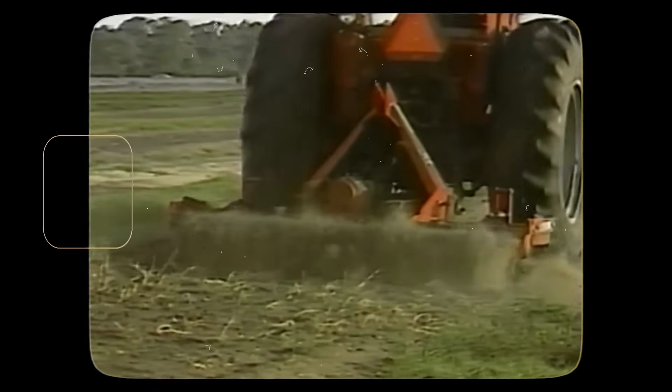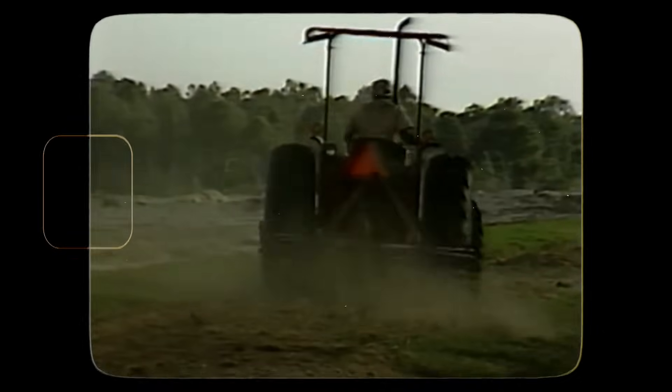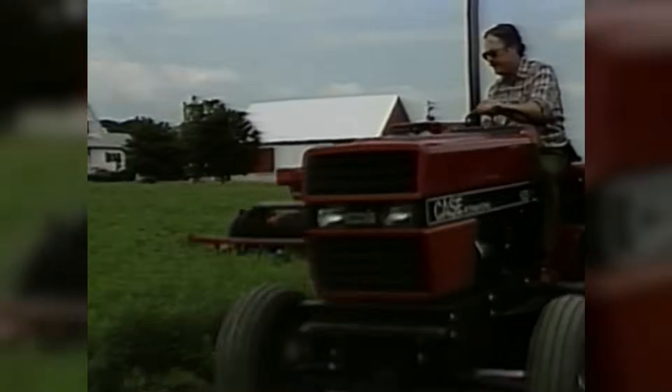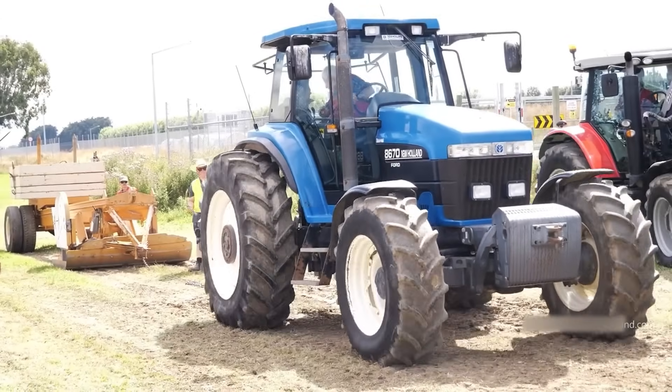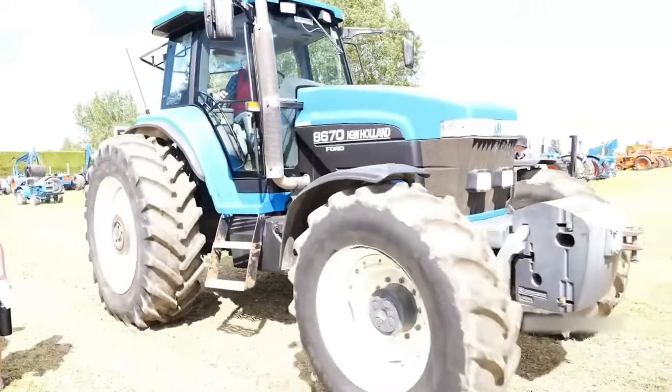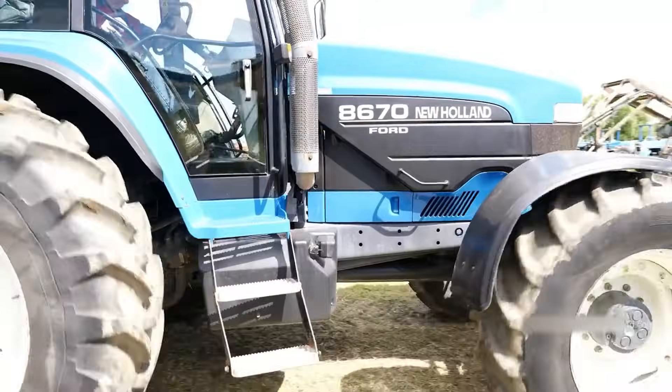Then there's Case IH, the red-blooded competitor — all business, all power, with engines that sound like they're gargling gravel, in a good way. And New Holland rounds out the American trio with their bright blue machines, the innovative cousin who's always trying something a little different but still keeps it in the family.